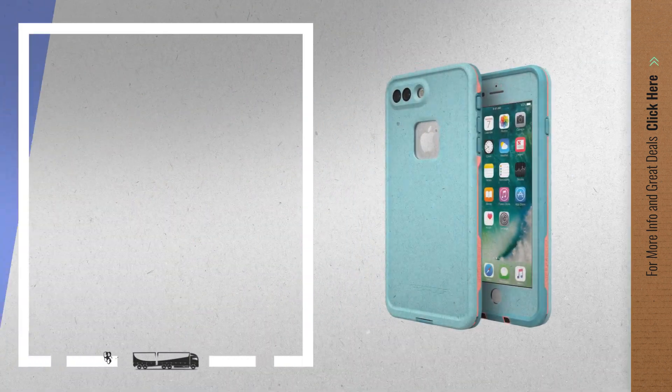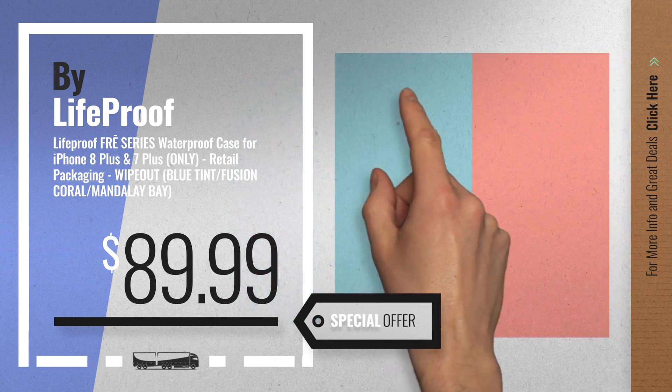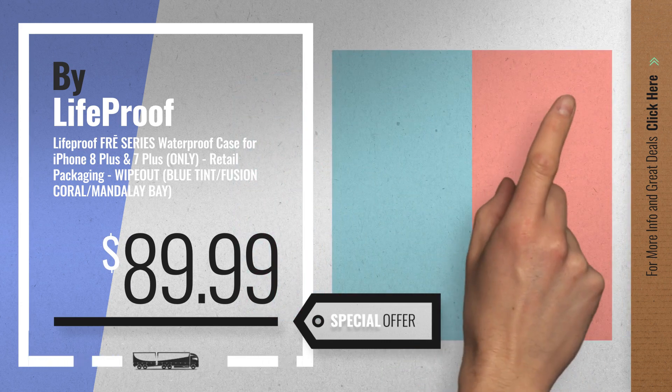Number 1, by LifeProof. Our editor's choice, now only at $89.99.